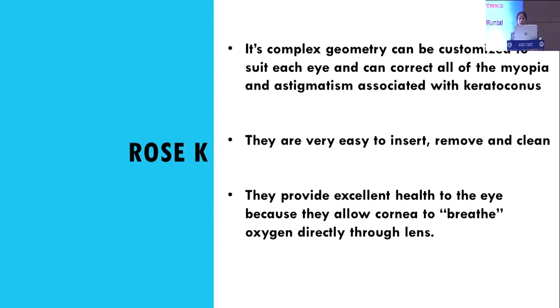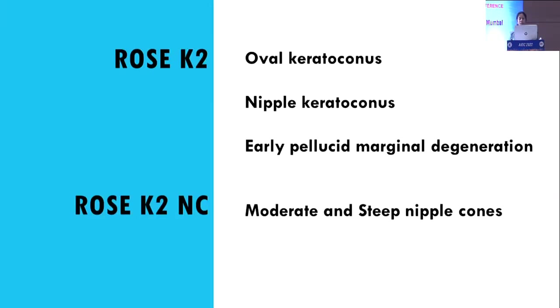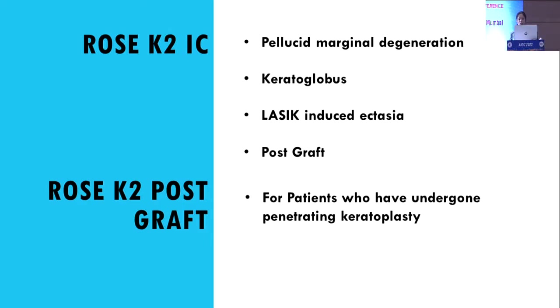The Rose K lens has a complex geometry which can be customized to suit each eye and can correct all types of myopia and astigmatism associated with keratoconus. They are easy to insert, remove, and clean, and allow the cornea to breathe oxygen directly through the lens. Variants include Rose K2 for oval and nipple keratoconus and early pellucid marginal degeneration; K2-NC for moderate to steep nipple cones; K2-IC for pellucid marginal degeneration, keratoglobus, LASIK-induced ectasia, and post-graft cases; and a specialized Rose K2 post-graft lens for patients who have undergone penetrating keratoplasty.